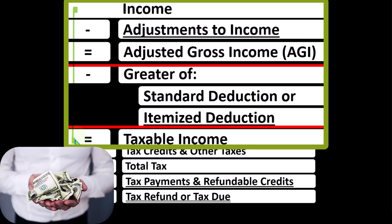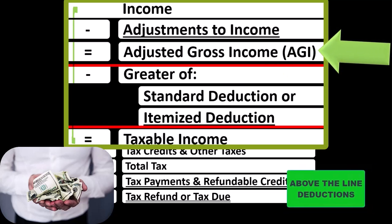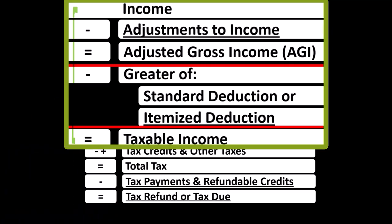The major two categories of deductions are the adjustments to income, or above-the-line deductions, and the below-the-line deductions — the greater of either the standard deduction or itemized deductions. The above-the-line deductions are possibly less common and less familiar, but quite important if they qualify, because there's no hurdle that has to be cleared, as is the case with the itemized deductions.